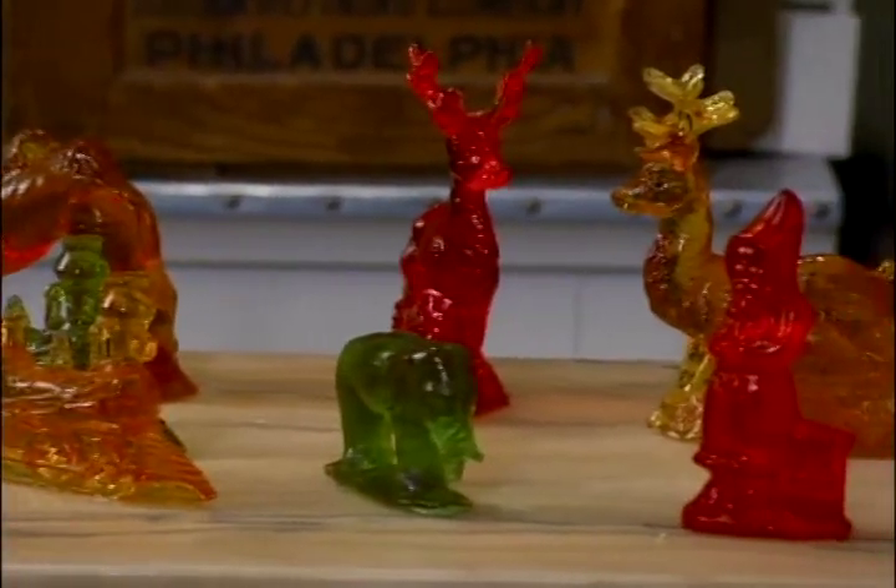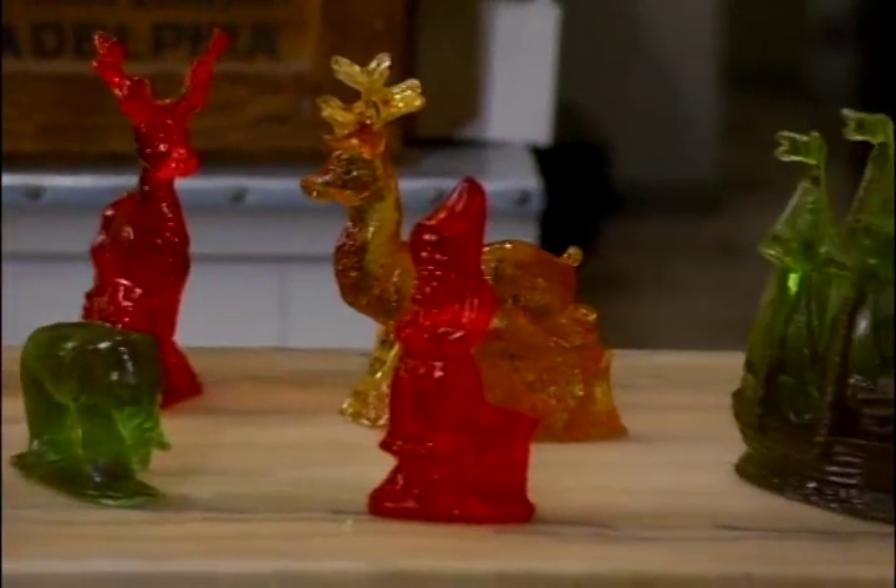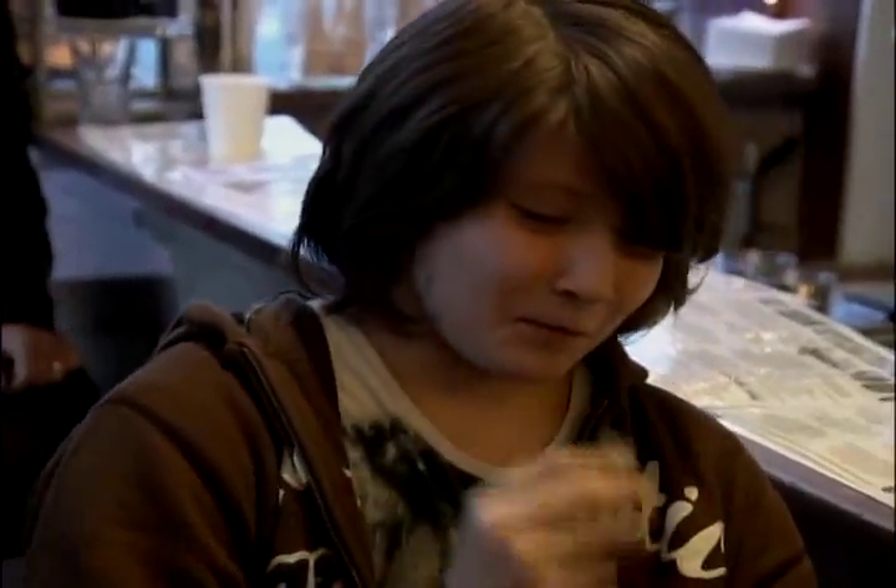Just because something is old-fashioned doesn't mean it can't be wild and crazy. Check out these clear toy candies made right here at the Franklin Fountain in Philadelphia. You've got to love a candy that you have to break with a hammer to eat. These fragile figurines look like glass, but believe it or not, they're edible.